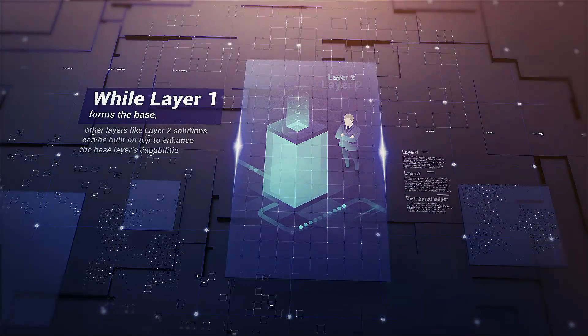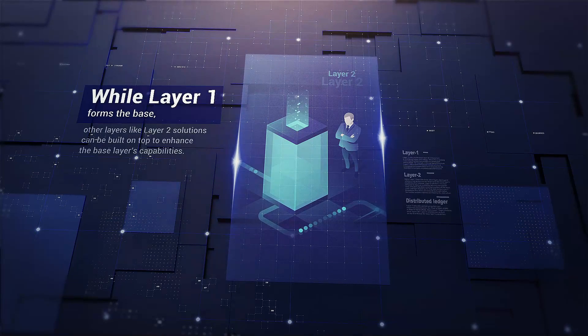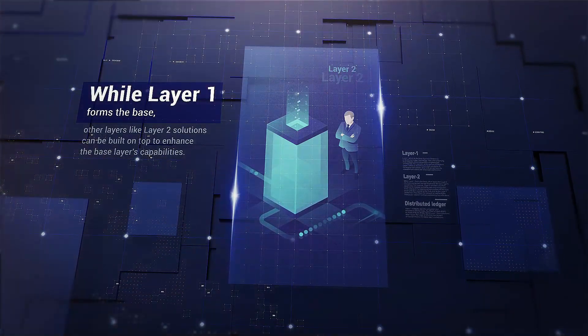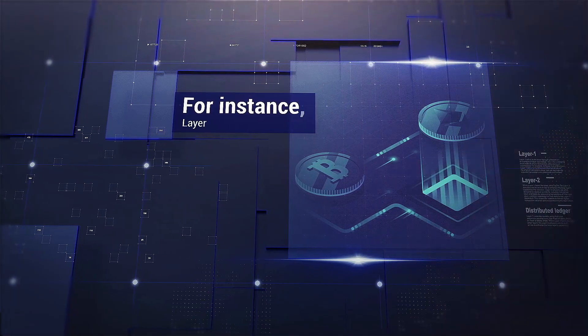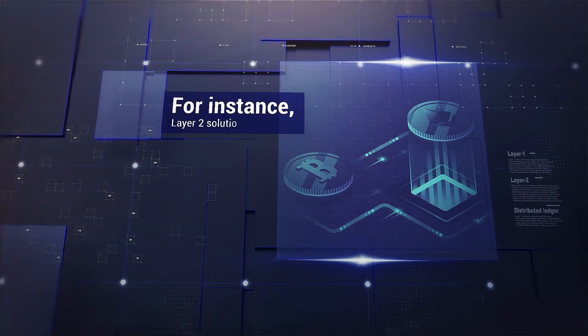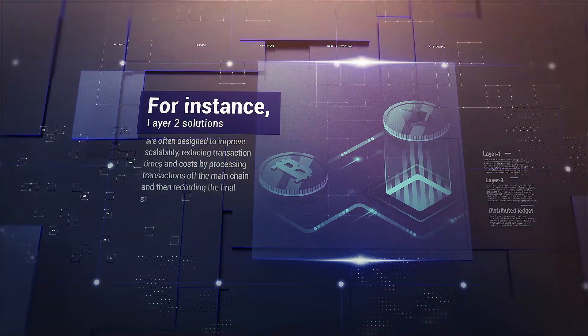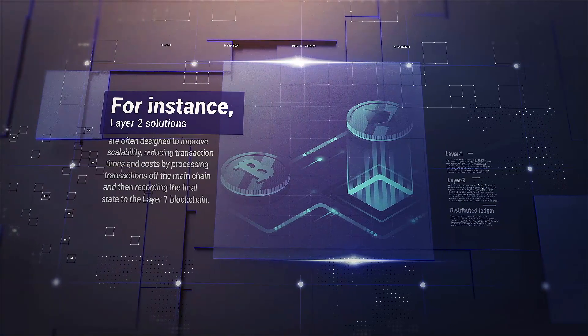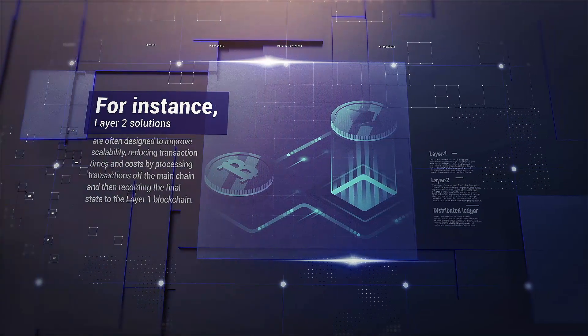While Layer 1 forms the base, other layers like Layer 2 solutions can be built on top to enhance the base layer's capabilities. Layer 2 solutions are often designed to improve scalability, reducing transaction times and costs by processing transactions off the main chain and then recording the final state to the Layer 1 blockchain.